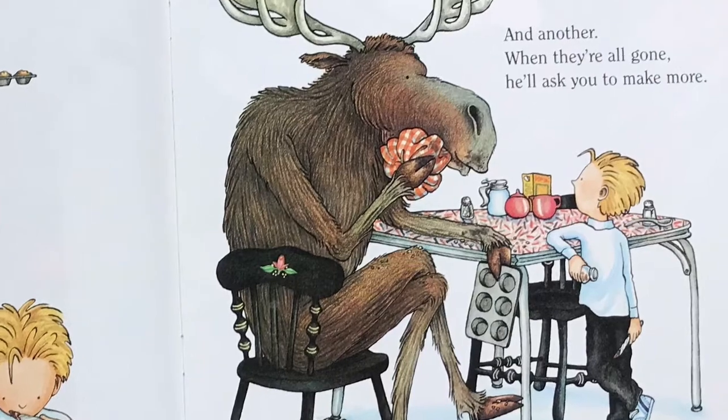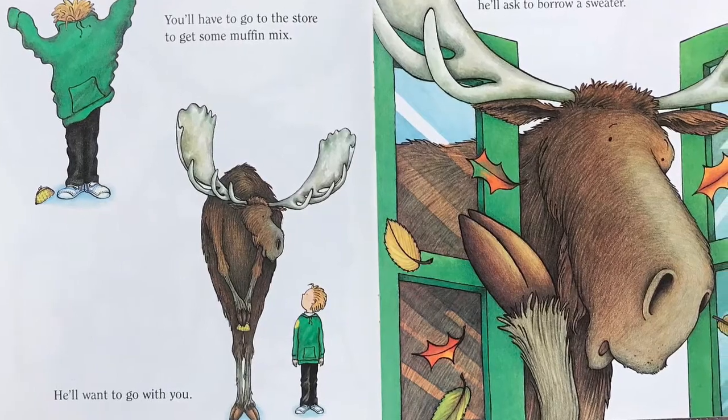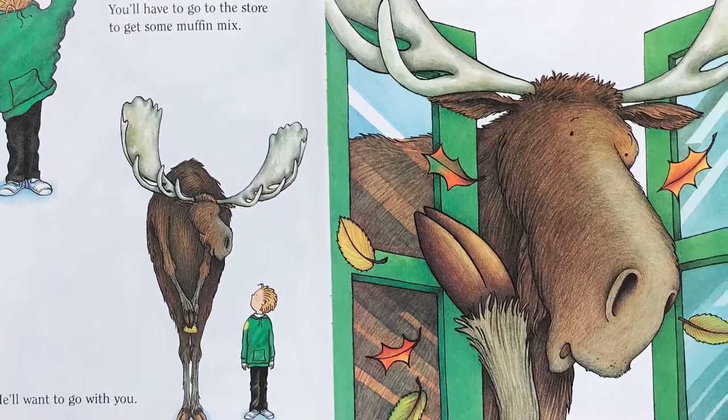When they're all gone, he'll ask you to make more. You'll have to go to the store to get some muffin mix. He'll want to go with you. When you open the door and feel how chilly it is, he'll ask to borrow a sweater.